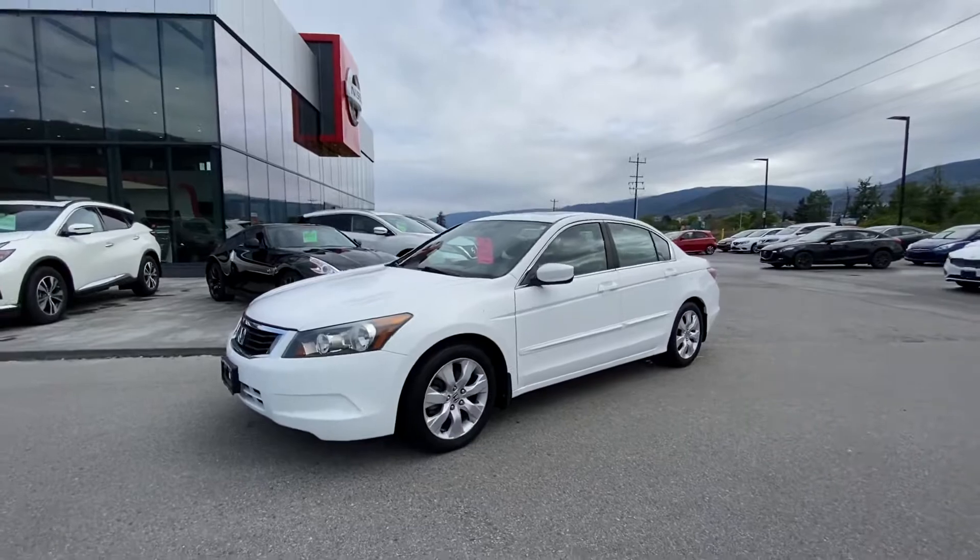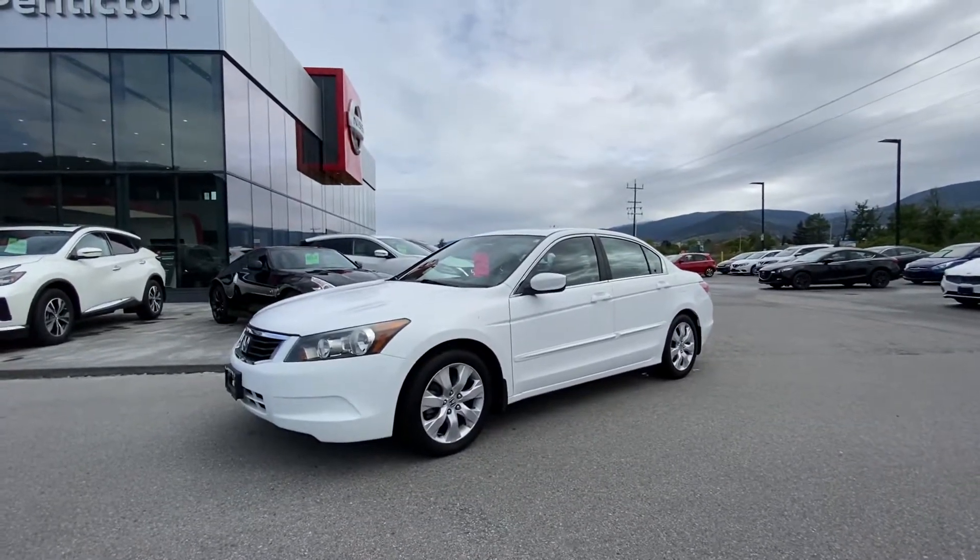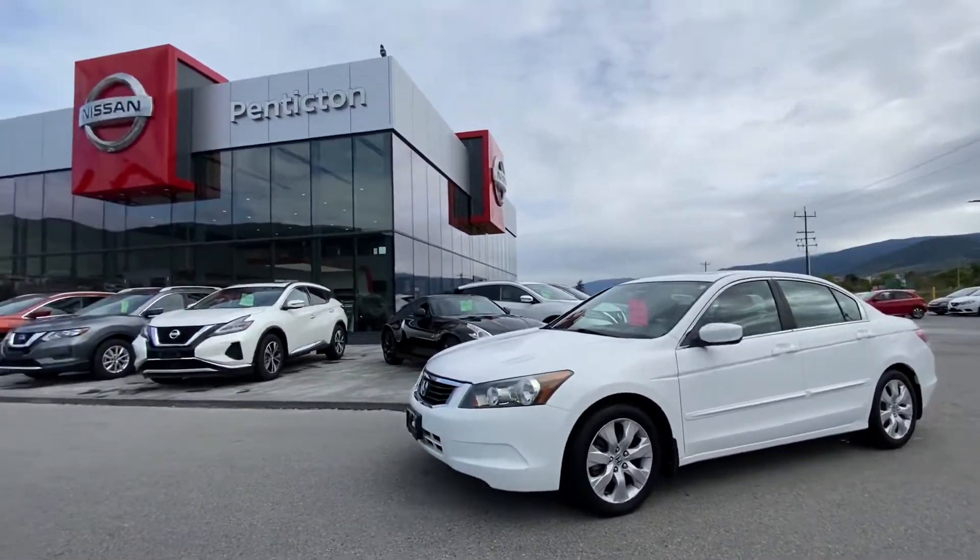Let me know if this one works for your son — this thing with a tint would look really cool. Again, Mike Turner here at Penticton Nissan. Thanks, Don.